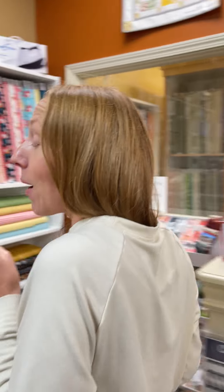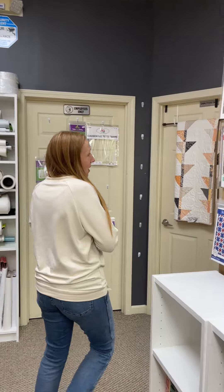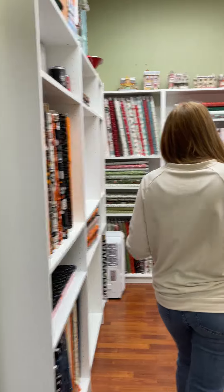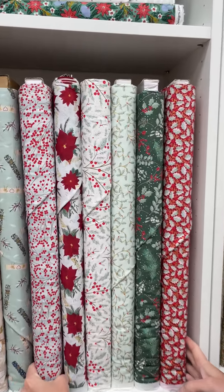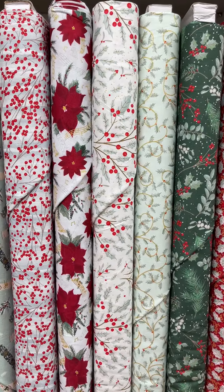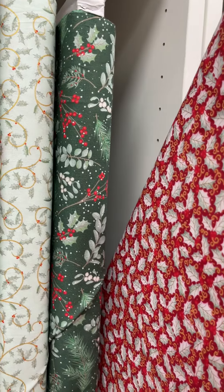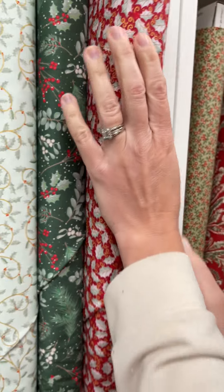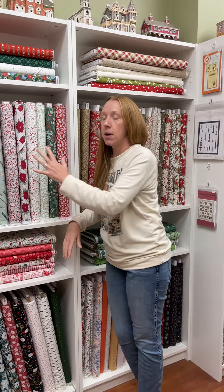And then lastly today — yeah, we only have three things, you're welcome. Our last thing is a Christmas line. It's like a Scandi Christmas, like a play on Scandinavian Christmas. There they are. Aren't those fun? We're getting into the Christmas spirit over here. This is by the Craft Cotton Company.